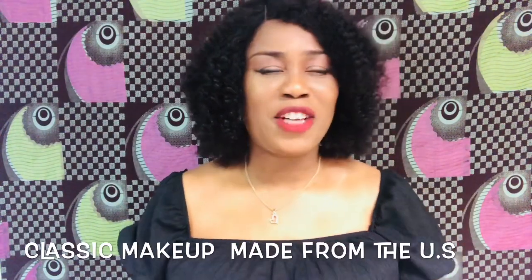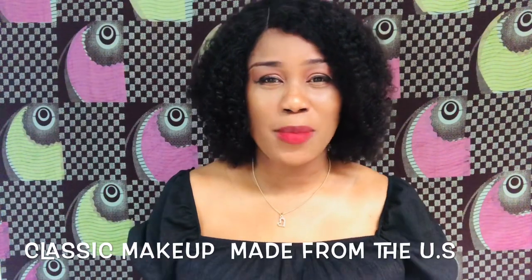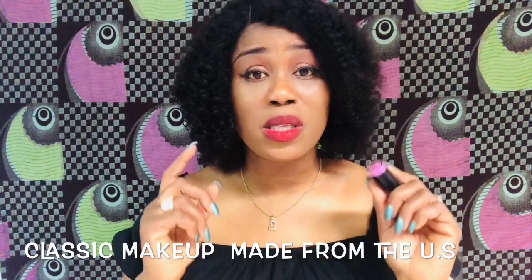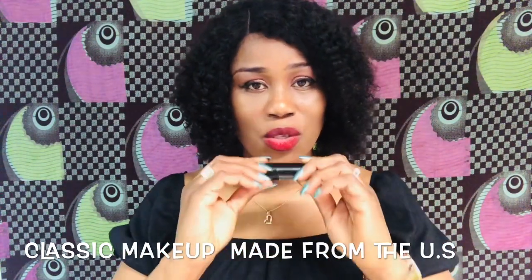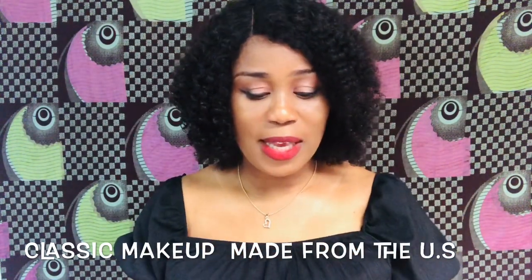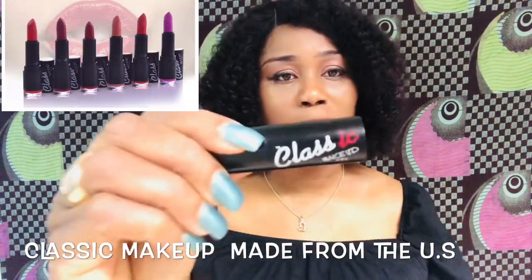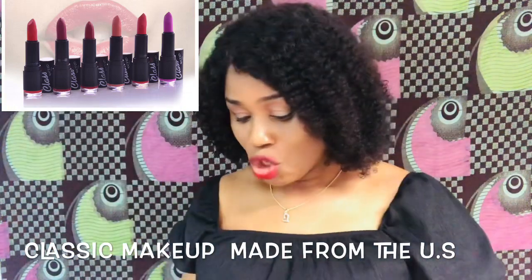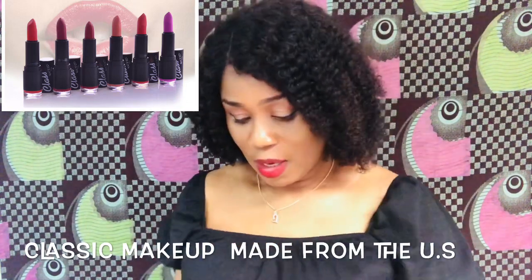When I first got this as a gift I didn't use it right away, but after a while I decided to try it and I realized — wow, this was the exact thing I was looking for. No stain! This lipstick is from US Classic Makeup — you can screenshot that. So I'm going to go with this pure purple color.